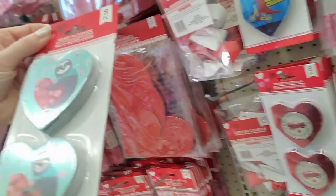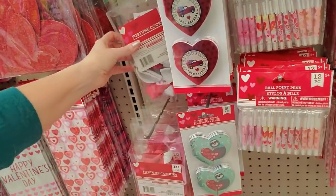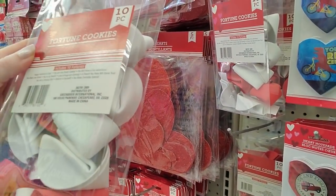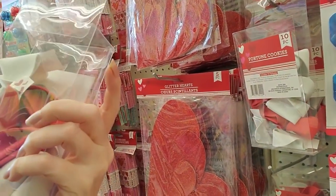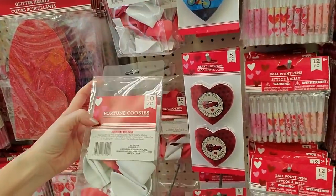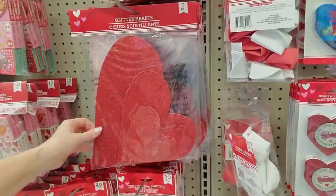Oh, isn't that cute? It says 'Let's hang out' and it's a little sloth! And what's this? Oh, this is a new one — it's fortune cookies! You can get them — they include ten fortunes and they're all different. I think they're made out of foam. That's cute, I don't think I've ever seen those here before.